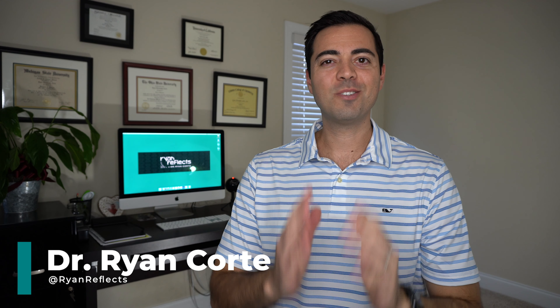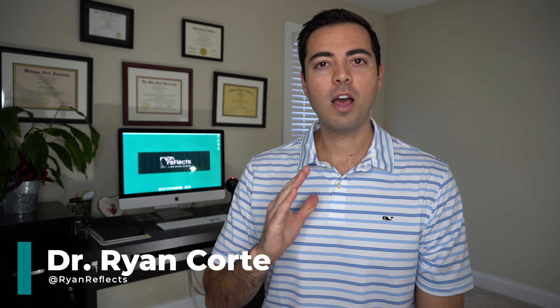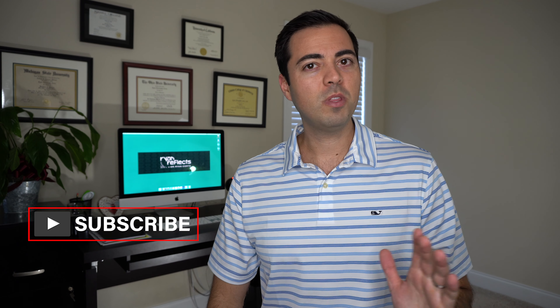Hey guys, I'm Dr. Ryan Court and this is Ryan Reflex. On this channel I share actionable personal development content as well as my thoughts on trending topics and common life experiences. If you're new here, hit that subscribe button and throughout any point in the video make sure you check out the notes and links in the description below.